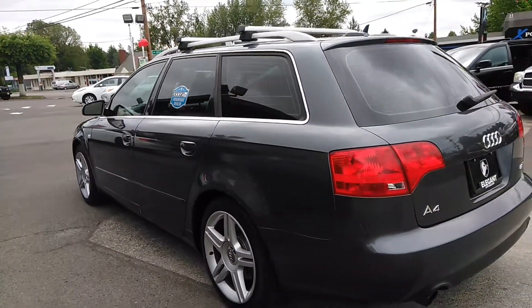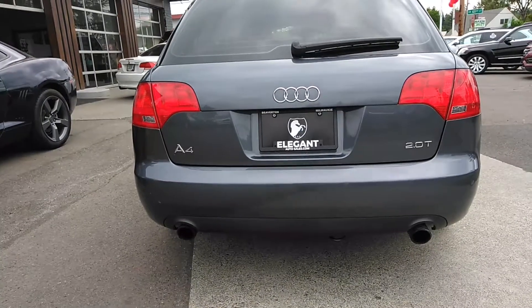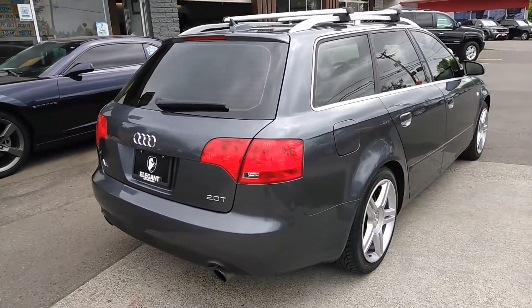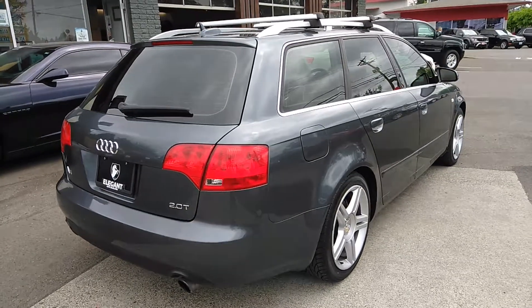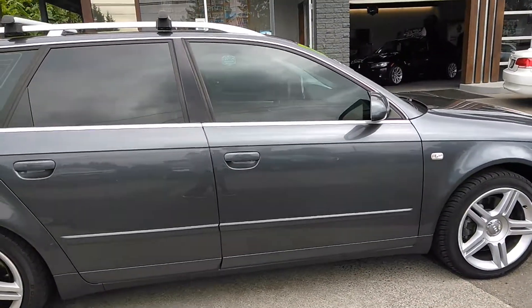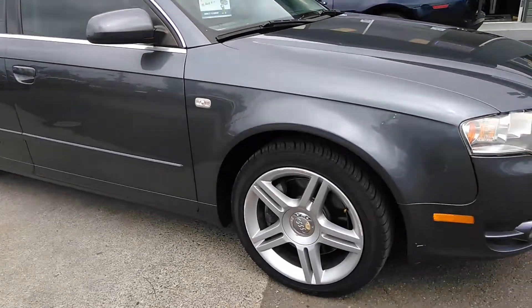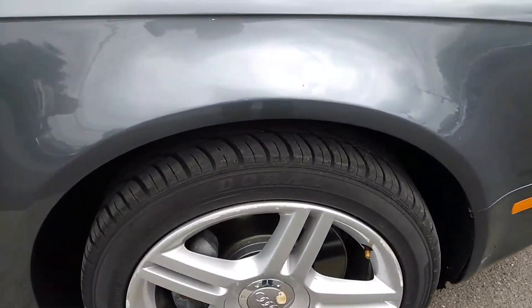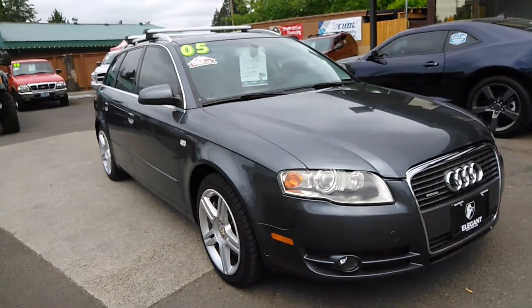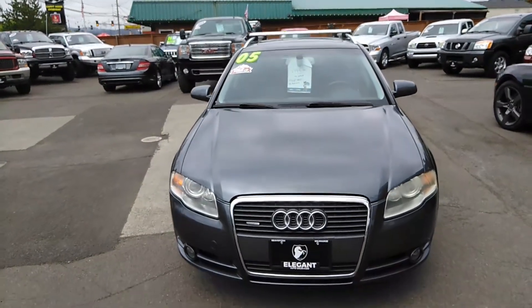For an '05 this is in great shape, it truly is — it's low miles. As you can see it does have the roof rack; I want to say those are the Thule racks. And as you can see, rear tinted windows. Let's go down here on tire size — hopefully that helps. Let's see fog lights, sunroof.